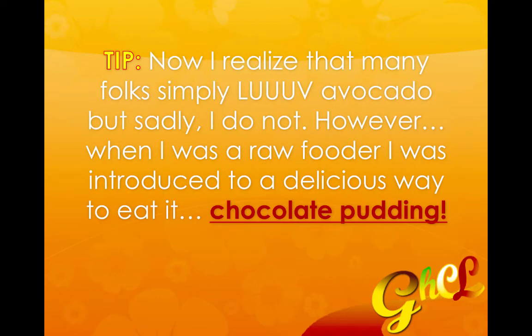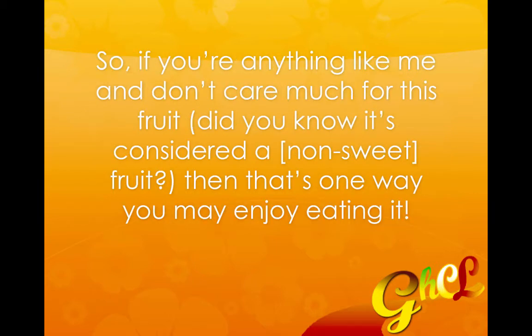Here's another tip: I realized that many folks simply love avocado, but sadly I do not. If you're anything like me and don't really care for it either, when I was a raw fooder I was introduced to a really delicious and sneaky way to eat it — chocolate pudding. If you go to my blog post, you can click the link to get the recipe for that pudding. Did you know that avocado is considered a non-sweet fruit? That's one way you may enjoy eating it — don't knock it till you try it.